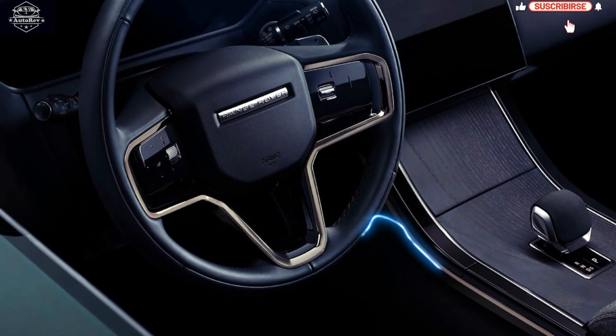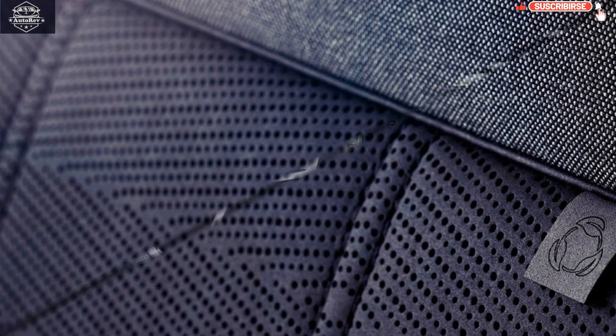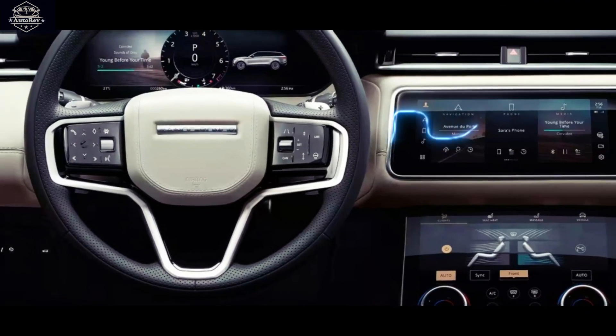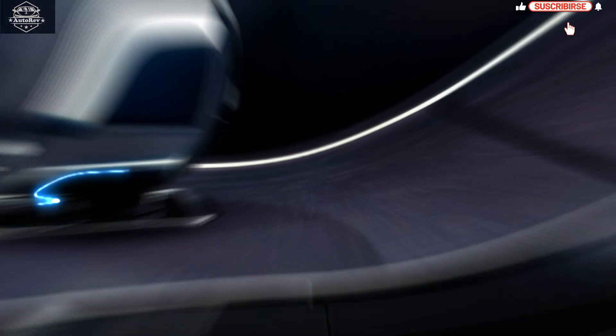The 2024 Range Rover Velar interior design greets occupants with a blend of contemporary design and opulence. The cabin features premium materials such as leather upholstery and real wood trim.